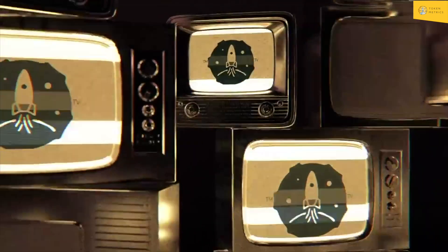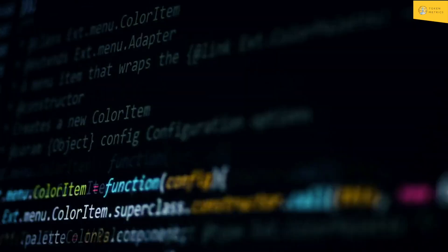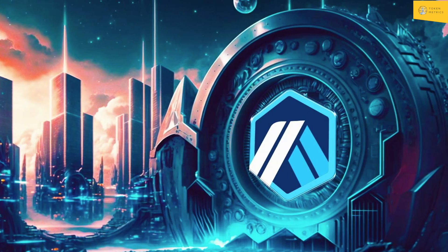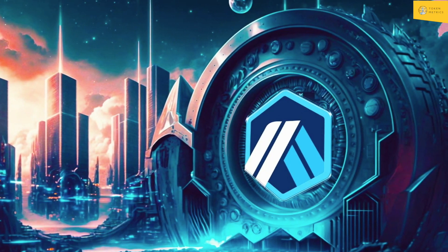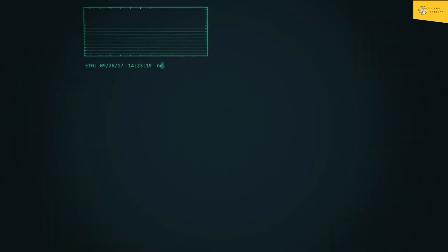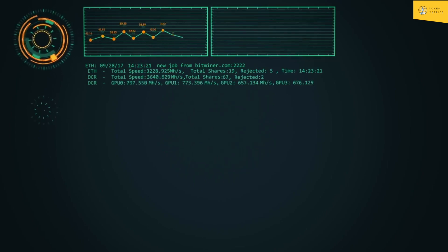Hi TokenMetrics family. Welcome to this new video. I'm going to take you through a code review of the famous project Arbitrum. Arbitrum is a suite of technologies designed to scale Ethereum and enable faster and cheaper transactions. It consists of two protocols built with the Arbitrum Nitro tech stack.